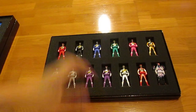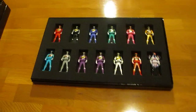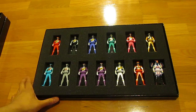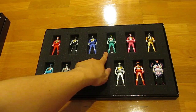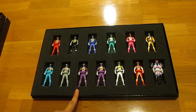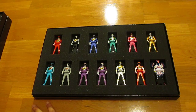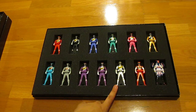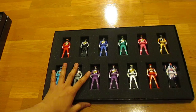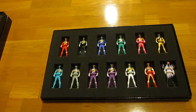Here are all 13 Kyoryuger Ranger keys: Kyoryu Red, Kyoryu Black, Kyoryu Blue, Kyoryu Green, Kyoryu Pink, Kyoryu Gold, Kyoryu Cyan, Kyoryu Gray, Kyoryu Violet (Dr. Ulshad version), Kyoryu Violet (his granddaughter version), Kyoryu Silver, Kyoryu Red Carnival, and Kenjin Torin. I'll go over each one and play the respective sound capsule at the same time, so let's dive into it.